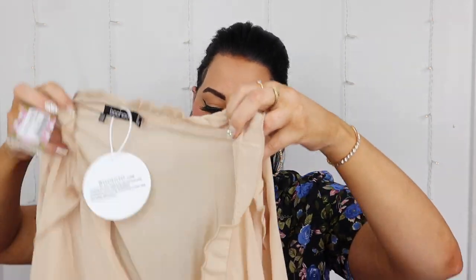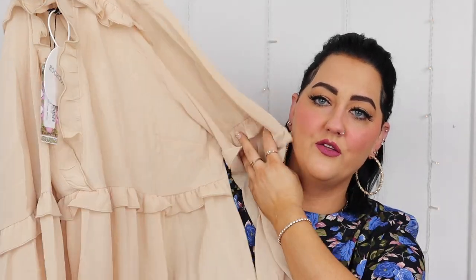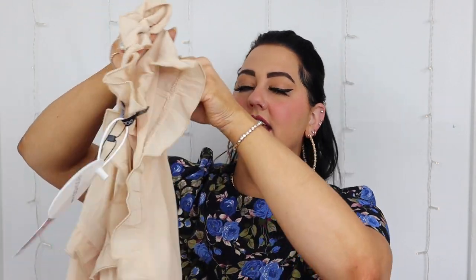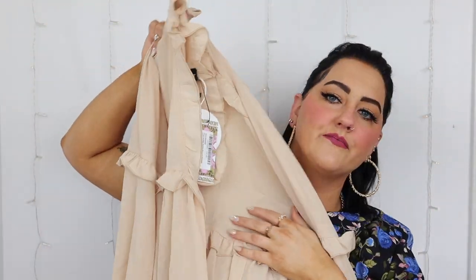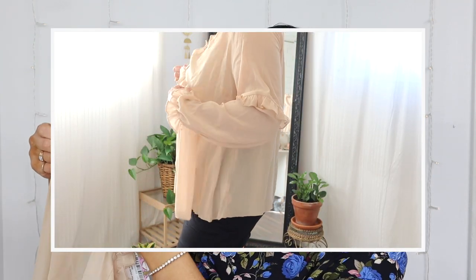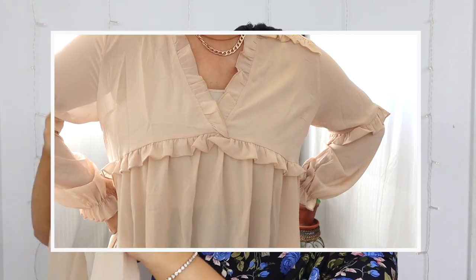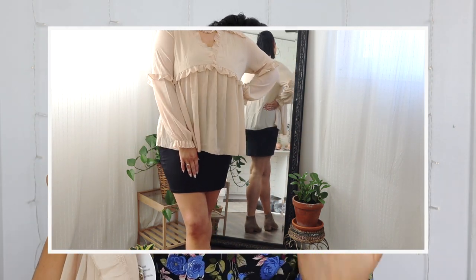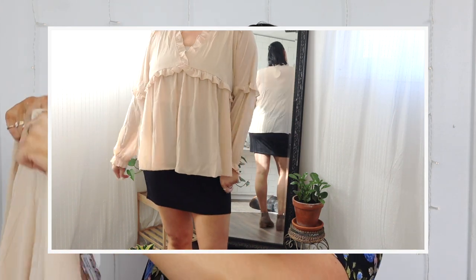Next is the ruffle detail plunge blouse — this was giving me bohemian vibes on the website, and it is so pretty in person. It is really see-through and I'm worried the chest area might be a little small on me. I got this in a US 16, sizing up because I wanted it to be flowy. It would look great with a little skirt in summer, or easily transition into fall with some boots. It has ruffle detailing on the sleeve and around the wrist.